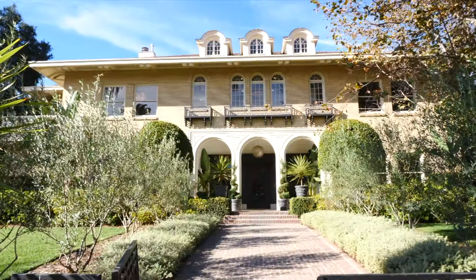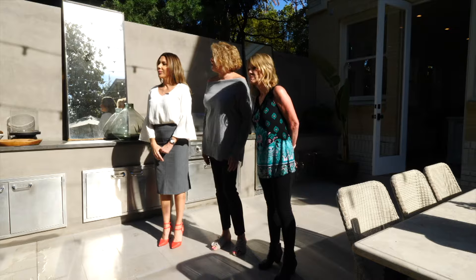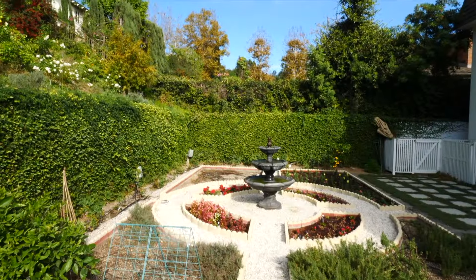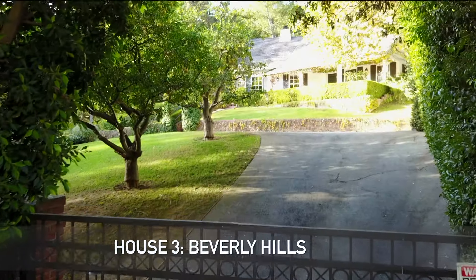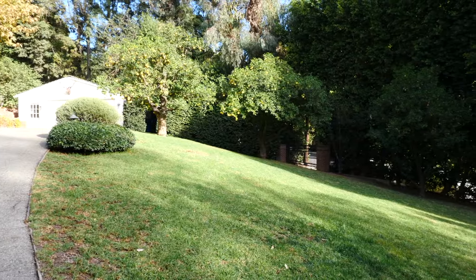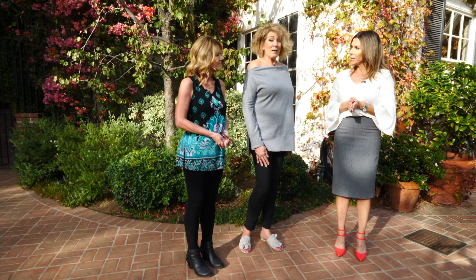Welcome back. Two amazing homes have been seen so far — the first a classic eight-bedroom estate in historic Windsor Square, the second a five-bedroom canyon abode in the highly coveted 90210 area with great outdoor living space, but neither quite made the cut. Now they arrive at house number three in Beverly Hills: a private property with a grand gated entry and almost an acre and a quarter of land, surrounded by beautiful lemon trees.